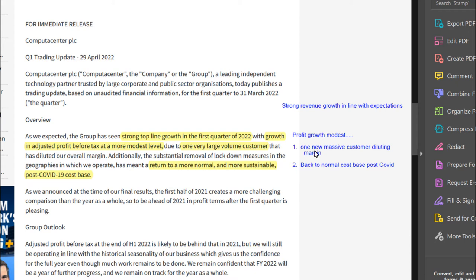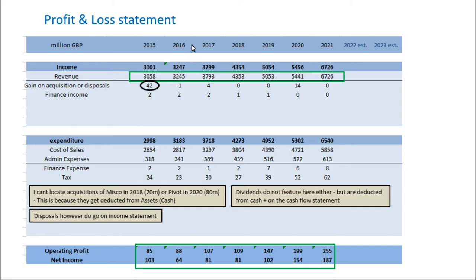They linked the modest profit growth to having signed one new massive customer, which then diluted the margin. Also, the fact that now that we're going out of the COVID lockdown period, their cost bases are returning back to normal. Looking at their profit and loss statement, it really is a beautiful trend — revenues doubling since 2015 and operating profit and net income increasing very impressively as well.